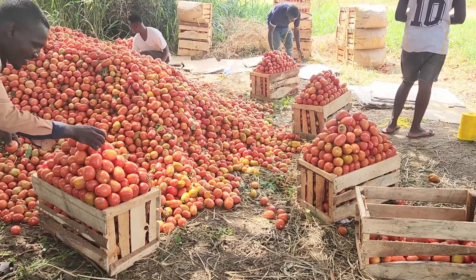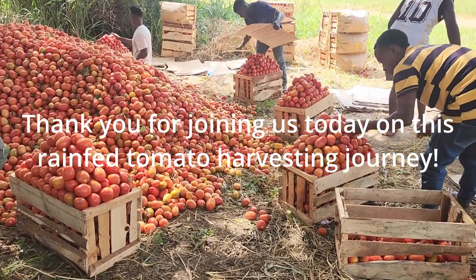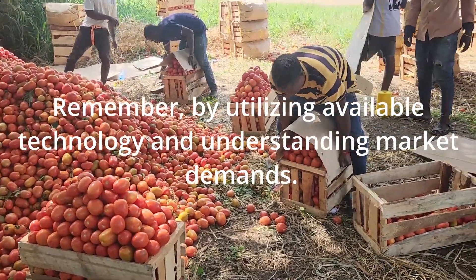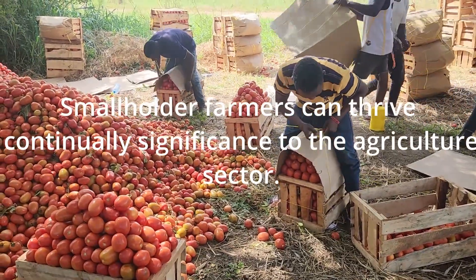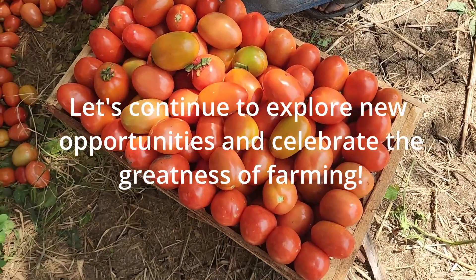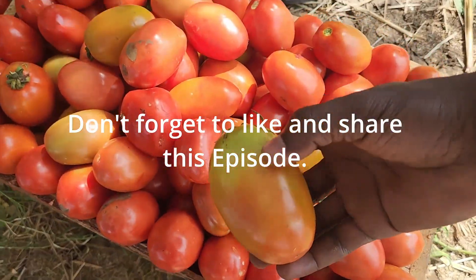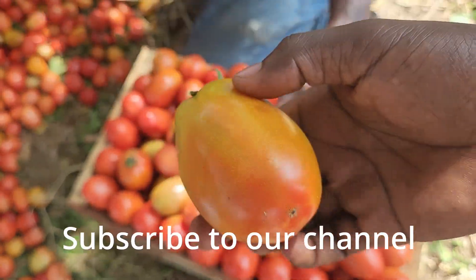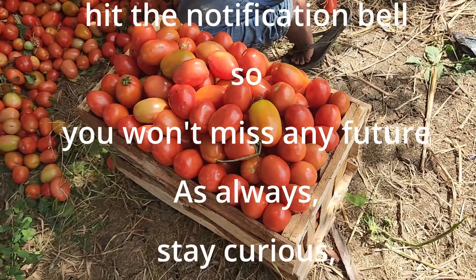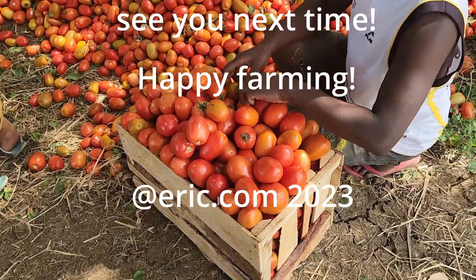That marks the end of today's video. Thank you for joining us on this rainfed tomato harvesting journey. Remember, by utilizing technology and understanding market demand, smallholder farmers can thrive and contribute significantly to the agriculture sector. Let's continue to explore new opportunities and celebrate the greatness of farming. If you enjoyed this episode and found it helpful, don't forget to like, share, and subscribe to our channel for more insightful content. Hit the notification bell so you won't miss any future updates. Stay curious, keep learning — see you next time, happy farming!